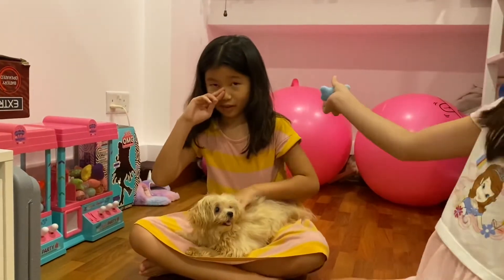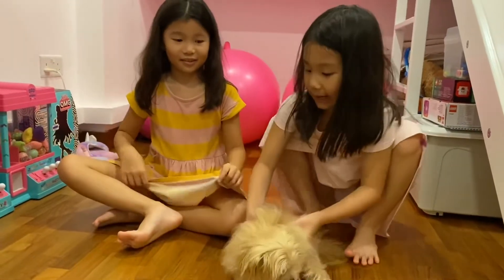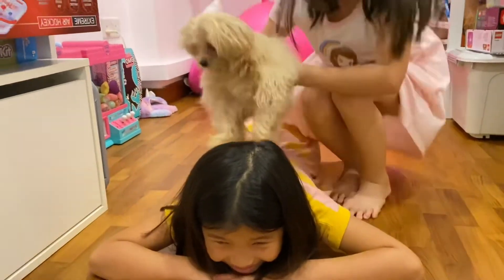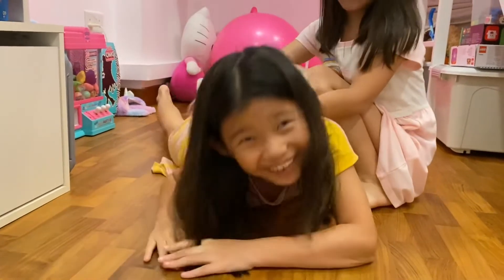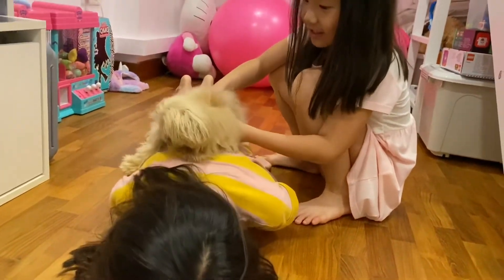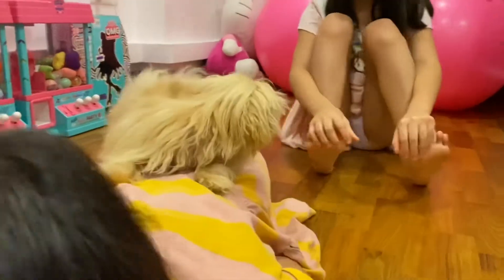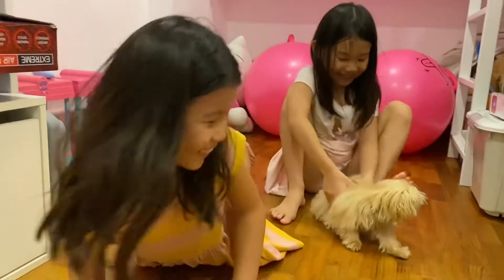I've got a teddy bear — that's a coincidence! I will put her on your back. She's running away. I can't put her on. She's so happy. That was so cute!